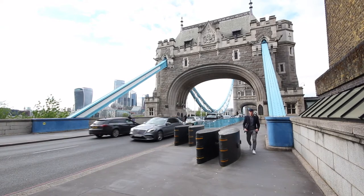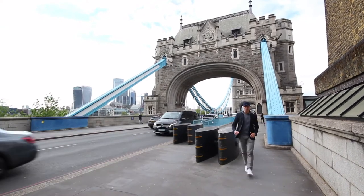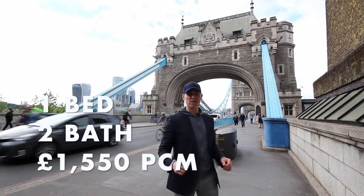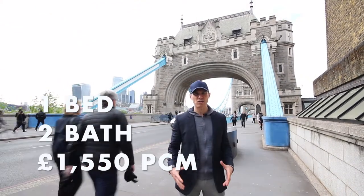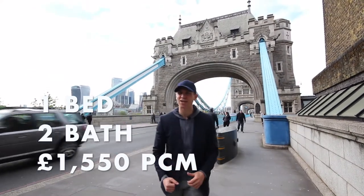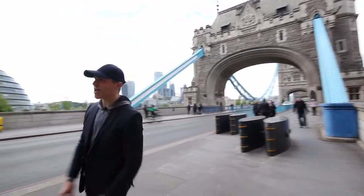Welcome to London, welcome to Tower Bridge. We're going to see a really nice one bedroom masonry today. It's just down there, it's on a new development. Here we've got a mixture of warehouse conversions with new builds. It's on £1,550 per month with Global House Estates. We're going to whiz down the street right here now.